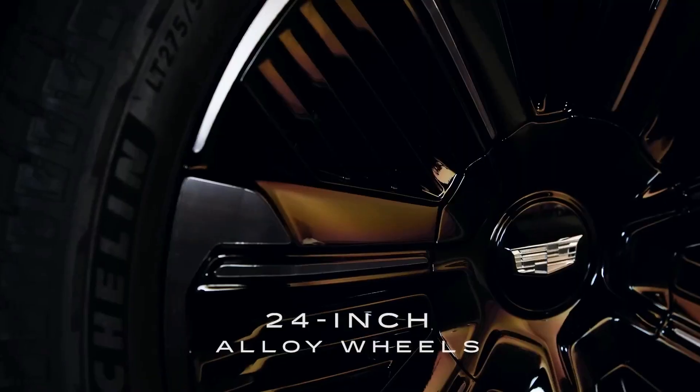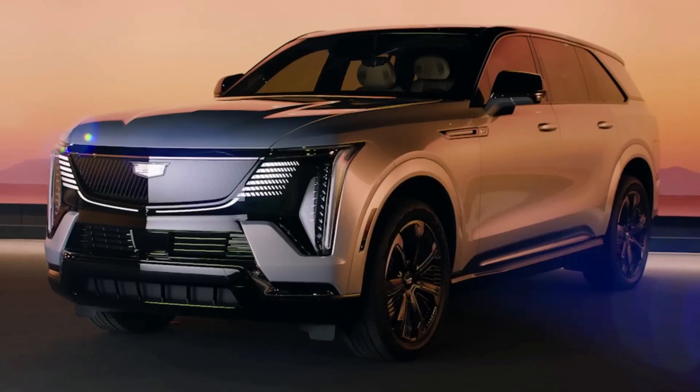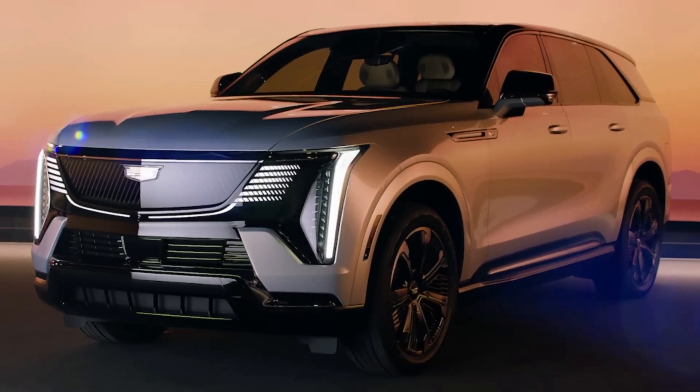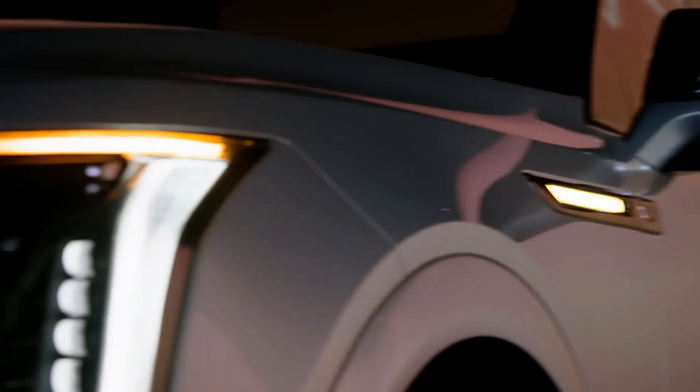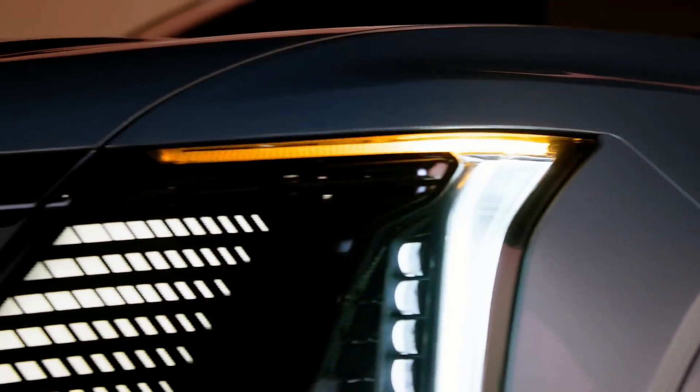The signature design touches are amplified by its expressive lighting choreography to greet you, providing a seamless connection with the vehicle at first approach. Additionally, slimline LEDs and stacked low- and high-beam headlamps accent the futuristic lighting design.